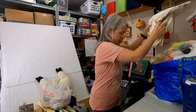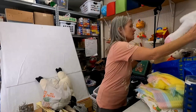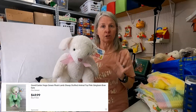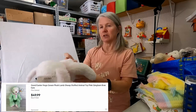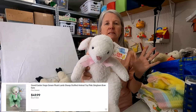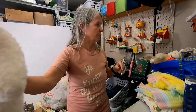Most of these, I think I paid a dollar each. This was at the first sale. This is a Goond Easter Hugs — it was with CVS. Probably still only going to be in my eight to twelve dollar range, but for a dollar, I just love this.